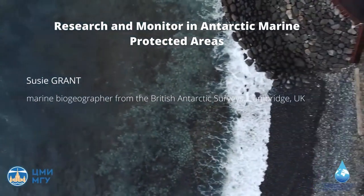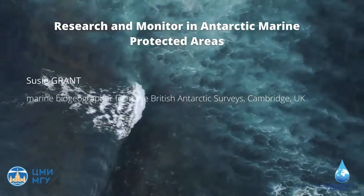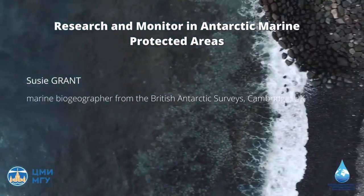Our first lecture today is presented by Susie Grant, a marine biogeographer from the British Antarctic Survey. The topic is research and monitoring in Antarctic marine protected areas. Welcome, Susie.